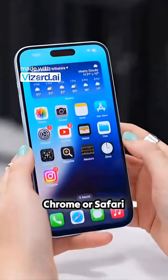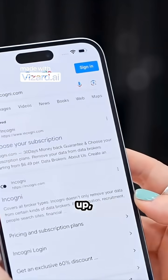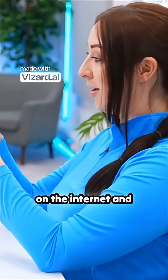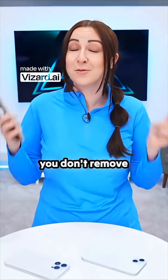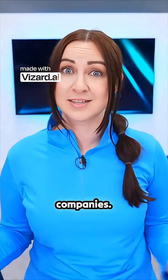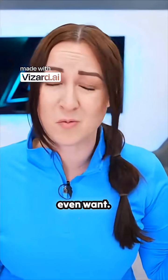So if you hop onto Chrome or Safari and search for a company called Incogni and sign up, basically what Incogni does is crawls the internet every single day to find any information about you that's out there on the internet and actually removes it for you. Because the problem is if you don't remove your personal information, it'll get sold off to some shady people or a bunch of other companies that'll use that to either scam you or sell you things you don't even want.